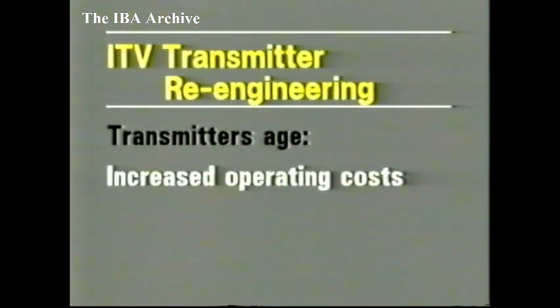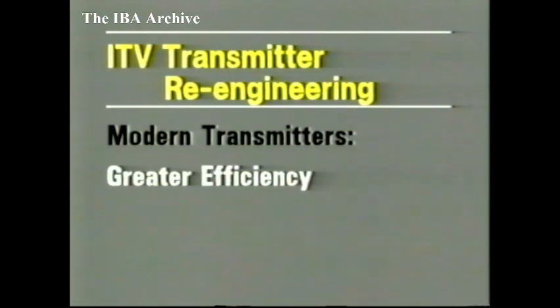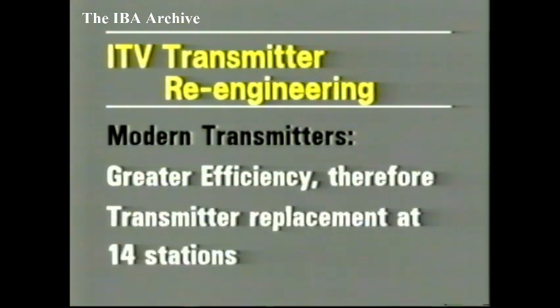Many existing high-power ITV transmitters have now been in service for more than 16 years. As transmitters age, there is an increased maintenance requirement, which gives rise to an increase in labour costs and components needed to run the transmitters. What's more important, there are benefits to be gained by using modern and more efficient equipment. These factors have led to the decision to replace the ITV transmitters at a number of stations over the next few years.